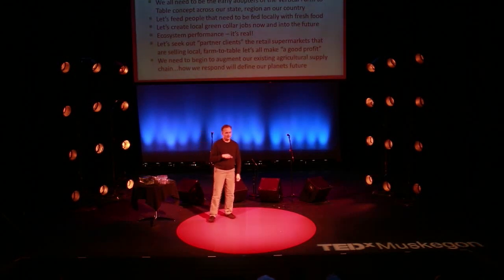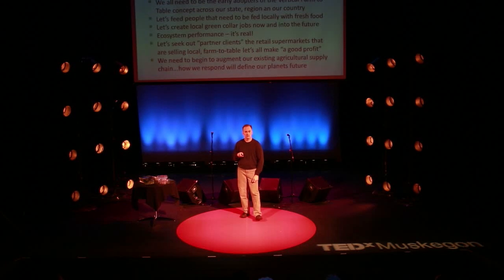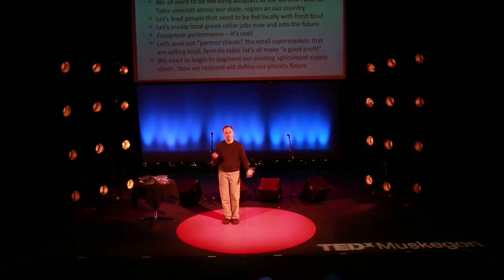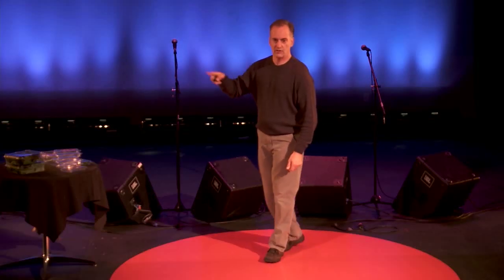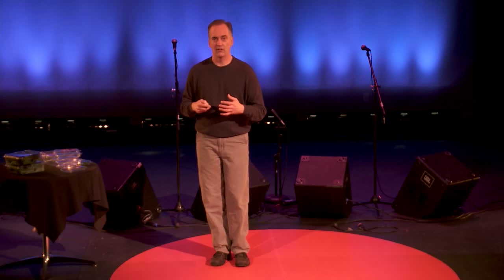Ecosystem performance with vertical farming is real. We are in a building that was vacant for ten years — power-washed, painted, and had our first harvest in 90 days. The New Buffalo sixth-grade science class planted some of our basil and used that money for their Washington, D.C. trip when they were eighth graders.